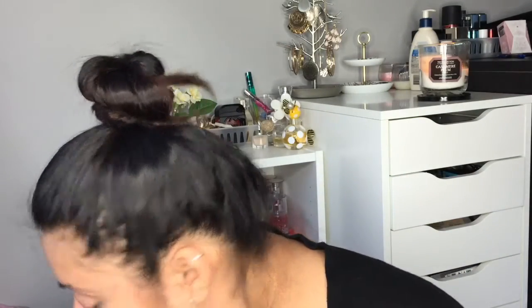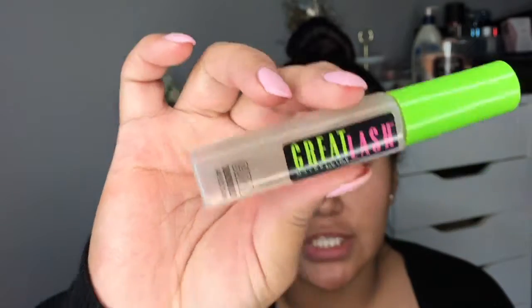My last mascara repurchase is the Maybelline Great Lash in clear. I use it as a gel mascara for my brows — it does the same job as expensive gel mascara. The brush is super tiny and precise. It's nice and clear when new. Unfortunately, my lashes aren't naturally curly so waterproof formulas are the only thing that works for me to keep them curled.